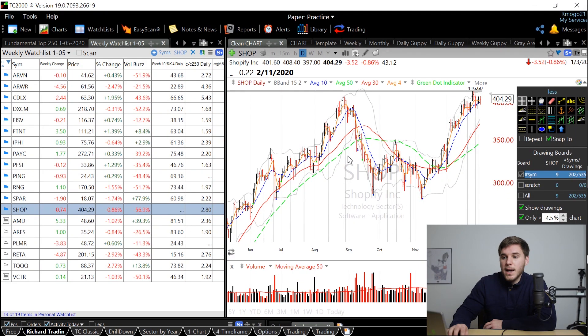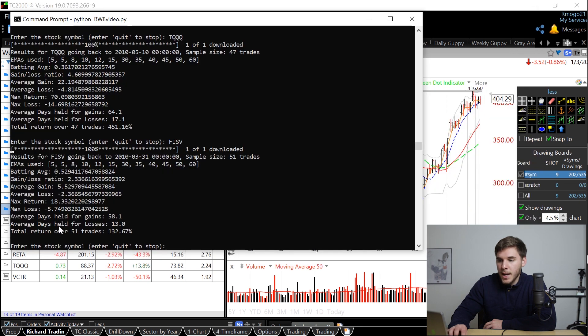Now that we've talked about the technicals, I want to give a brief demo of the red, white, blue backtest program that I've created, and that I'll explain in my next video to you guys. Then we'll go ahead and look at all the fundamentals for all these stocks. All you have to do is enter the ticker symbol and then it will backtest going back to 2010. So looking at ARVN, the first stock on our list, you can see that it provides all the details from all those different trades.